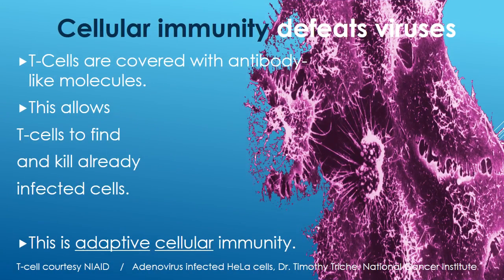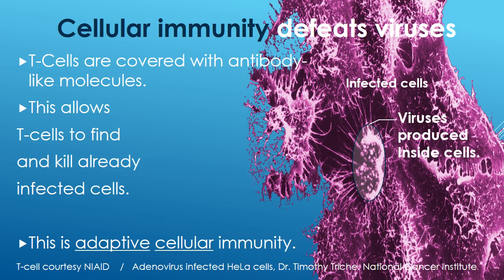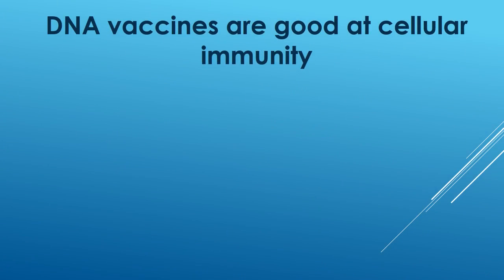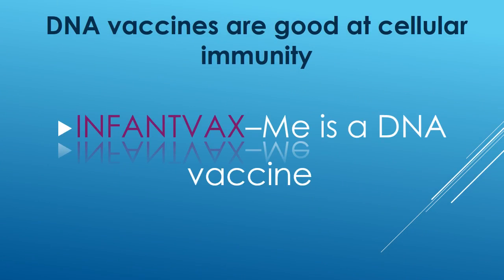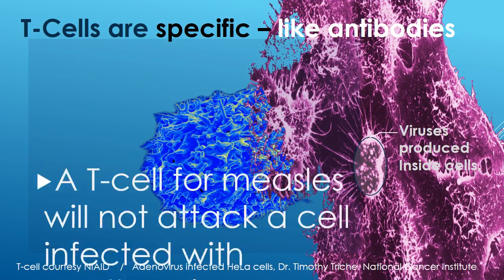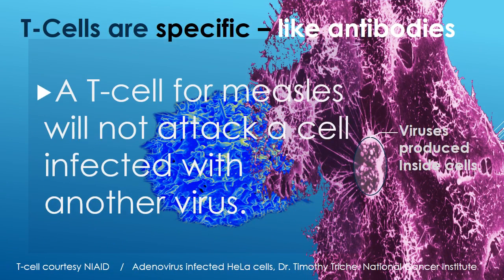Cellular immunity defeats viruses. You have infected cells, and you have viruses that are produced inside cells that have turned into churning little factories to produce more of themselves. T cells are covered with antibody-like molecules, and this allows the T cells to find and kill already infected cells. This is adaptive cellular immunity. DNA vaccines are good at cellular immunity. T cells are specific, like antibodies are — a T cell for measles will not attack a cell infected with another virus.